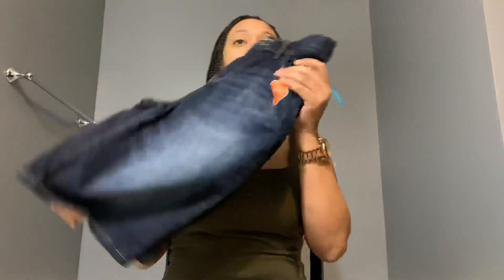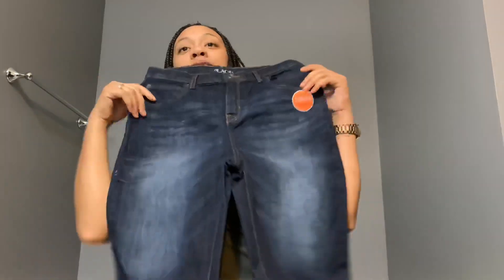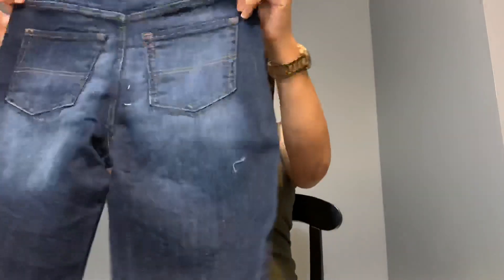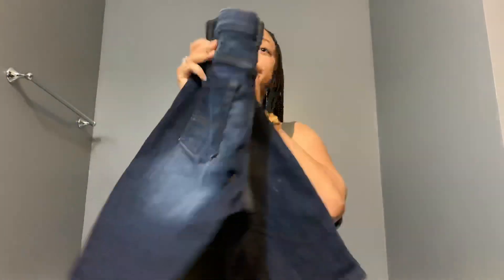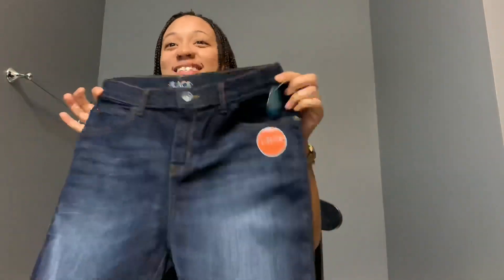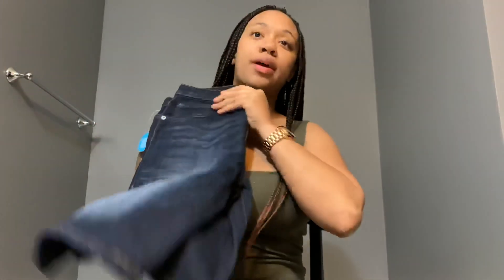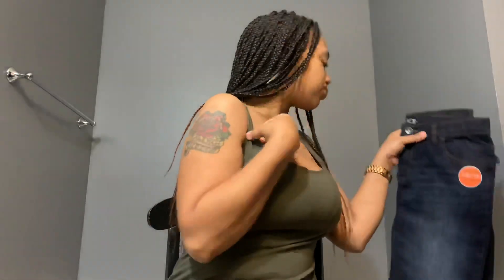I have some more shorts. These are a little darker than the other ones and have like a little detail right here — the back is a little darker too. I got these a little big so he can have more time to grow into them.